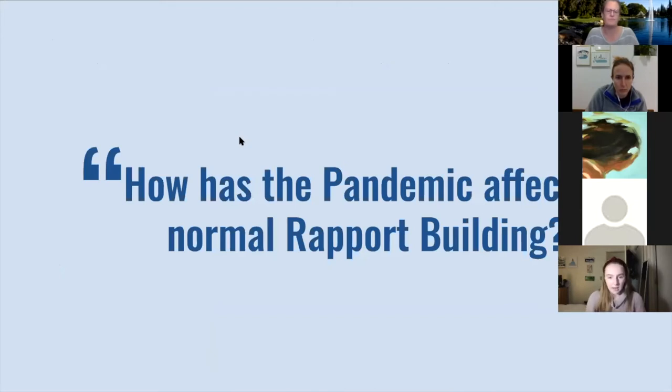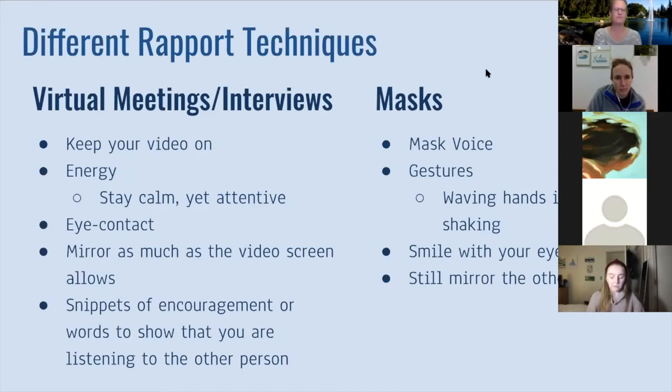So how has the pandemic affected normal rapport building? The pandemic has been going on for almost a year now, and it's affected almost every way in which we interact, talk with, and interview people. Most often, interviews and meetings are happening over video call. And if we are in person, we're trying to practice social distancing measures — usually talking to people in masks a little ways away from each other. We need to figure out how to navigate these new ways of talking to people and still build trust and mutual respect.